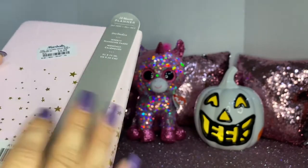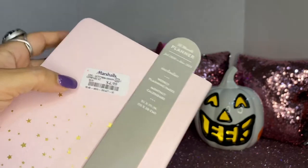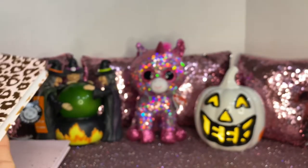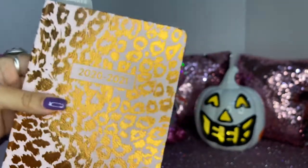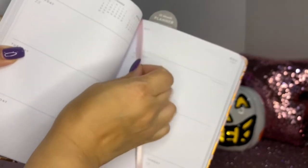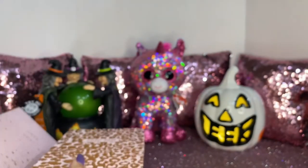It includes weekly planner pages and a monthly calendar. She got this one. Then I said I might as well get one for myself, so I got this one — it's all pink, rose gold with cheetah print, also 2020 to 2021. It has a pink ribbon and it's really pretty and simple and girly. This one was also the same price.